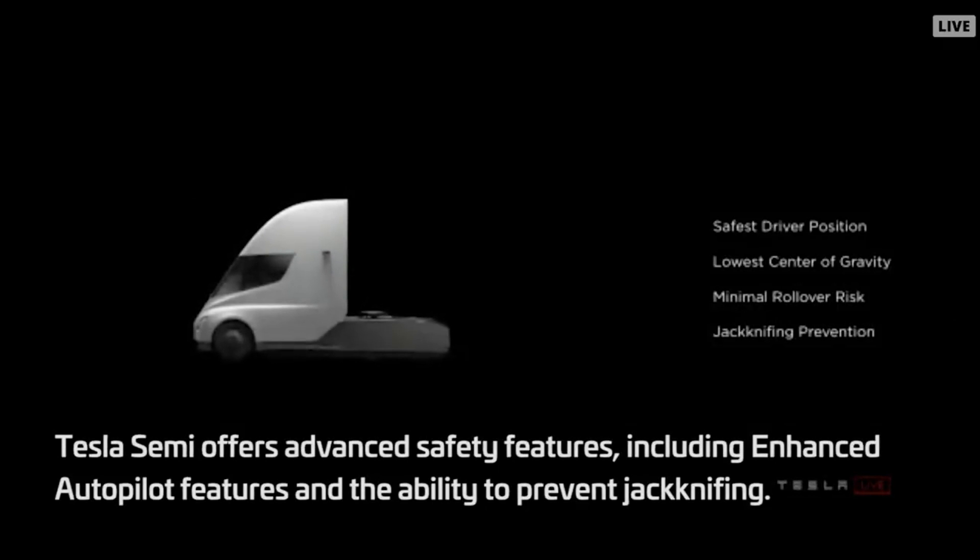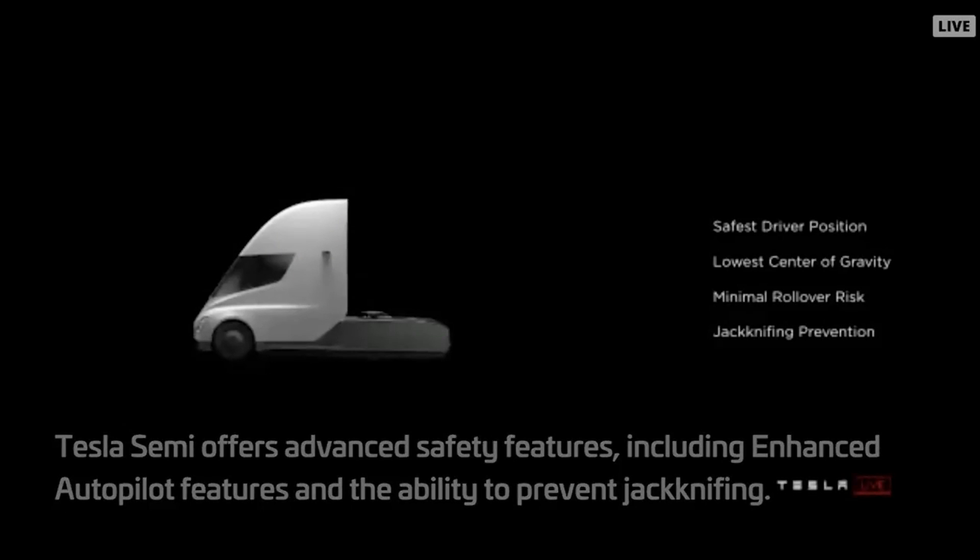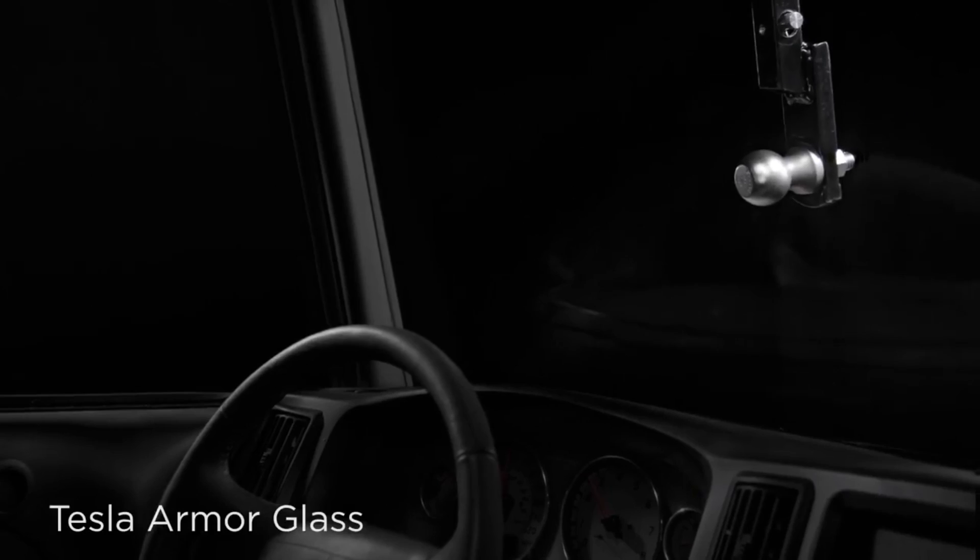Even haters of Tesla have to admit that the design on this is indeed sleek and very clean. Musk promised production would start in 2019.